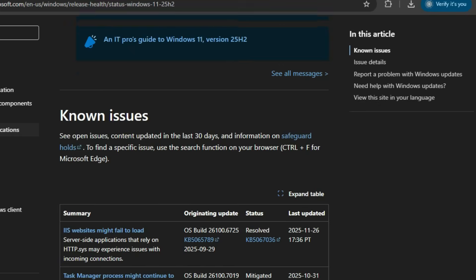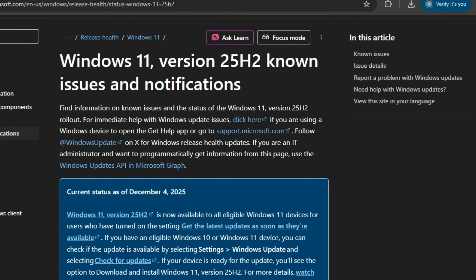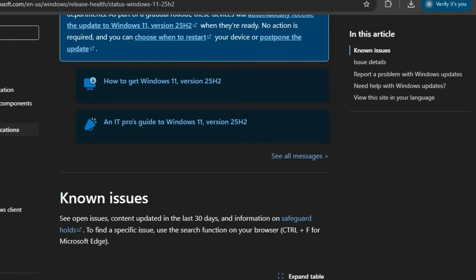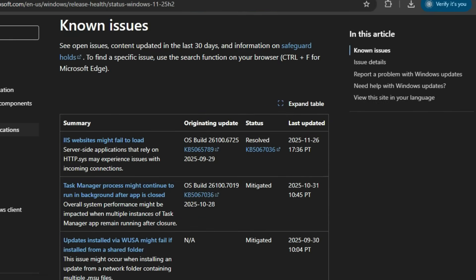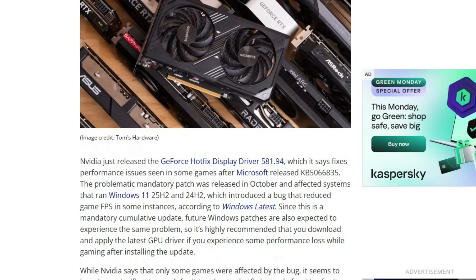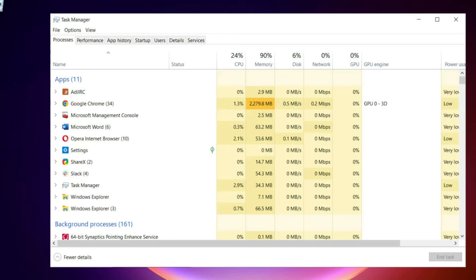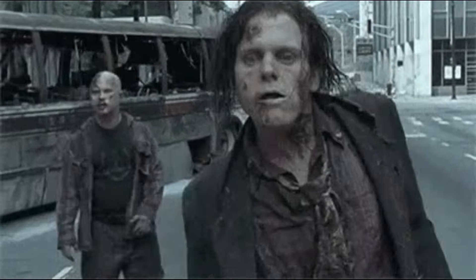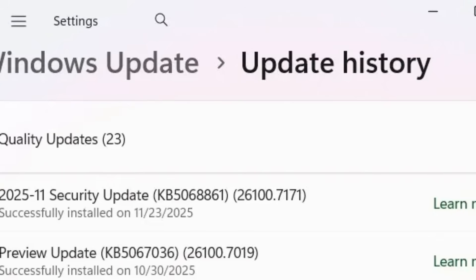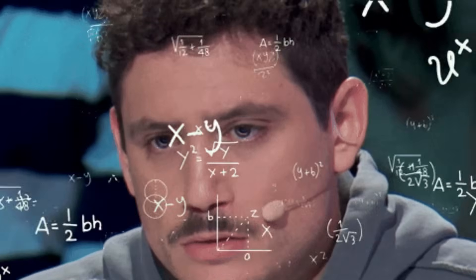I'm not here to just bash Windows — I use it every day. But Microsoft just started automatically pushing 25H2 to millions of Home and Pro users on December 6th, literally yesterday by the time of recording this video, and the bug reports that have been building since September are now affecting way more people. We're talking game-breaking performance issues that NVIDIA had to release an emergency driver to fix, Task Manager spawning zombie processes that eat your RAM, and the Start Menu crashing on enterprise systems. If you turned on 'get the latest updates as soon as they're available' in Windows Update, you already have this installed and might be dealing with some of these issues without even realizing it.